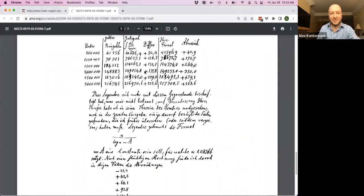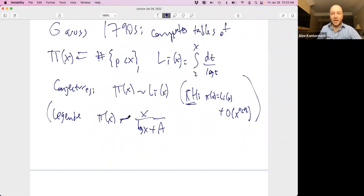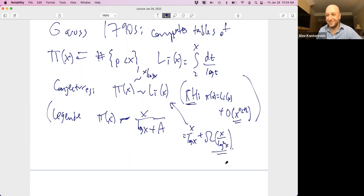The precursor is Legendre thinking that π(x) might be asymptotic to x/(log x + constant), and Gauss is saying that constant is zero. But actually x/log(x) is a bad approximation. Li(x) equals x/log(x) plus something that fluctuates like x/log²(x) — that's the next order term, by integration by parts. The difference between these two is of size x/log²(x), which won't give you a single leading digit, whereas Li(x) gives you half the digits.